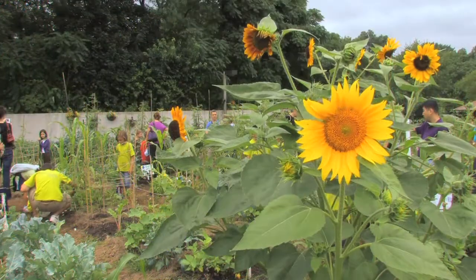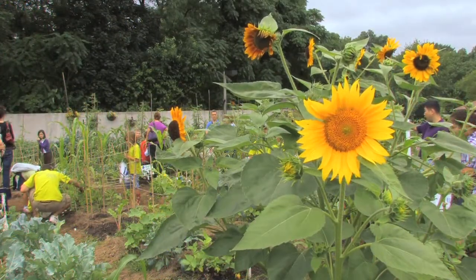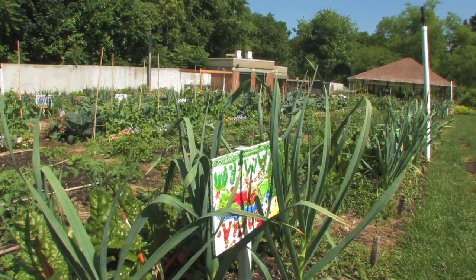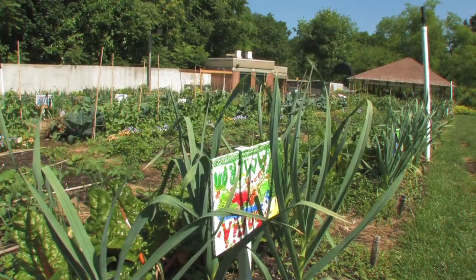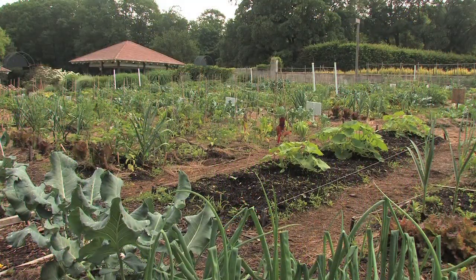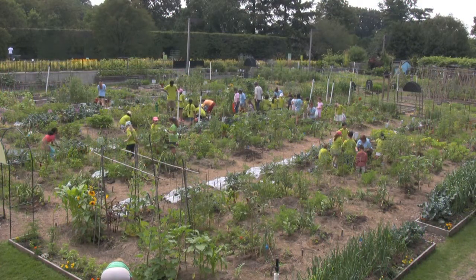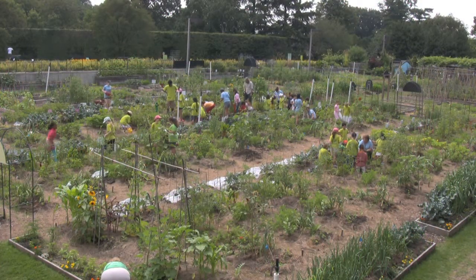For The Edible Garden exhibition, we'll be hosting several programs. We'll start with our Herbal Delights program — you can go home with a basil or a lavender plant. We'll be celebrating our onion garden during our Garlic and Onion Festival. And then we'll have a new program called Pickle Me, where you can go on a pickle parade, learn about all the different plants you can pickle, make your own pickles, and take them home with you. I hope you'll join us this summer.